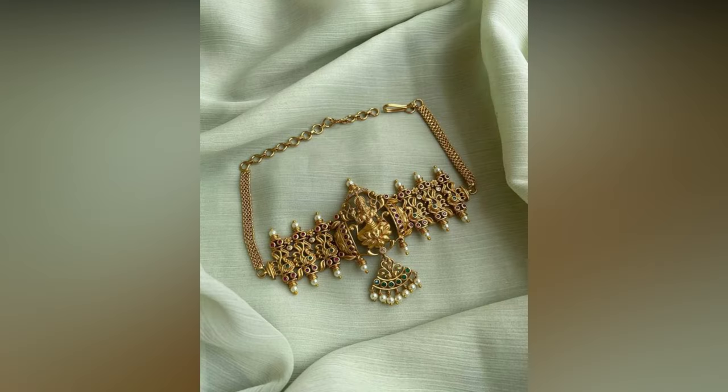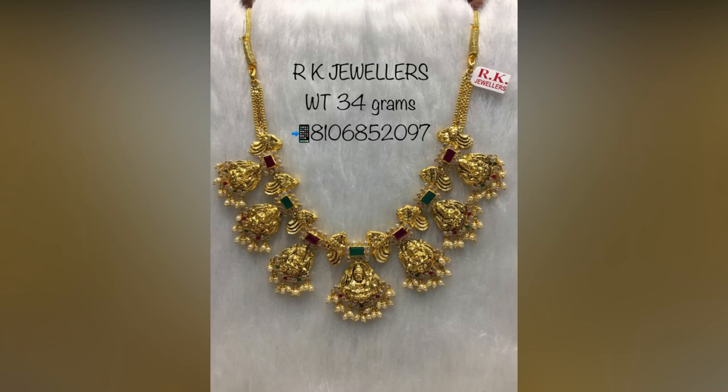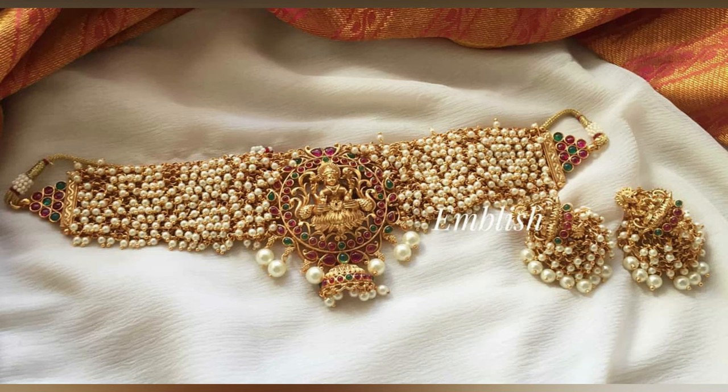In case you are looking for the best authentic necklace designs, then this video is a must-watch recommendation for you. As per your budget, you can decide which one to go for.